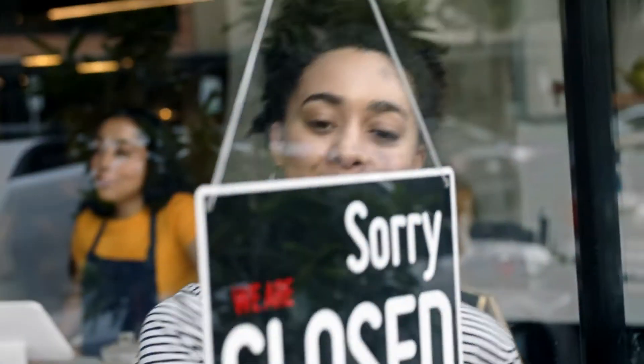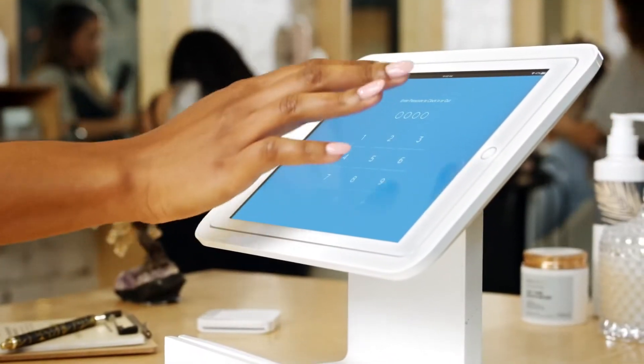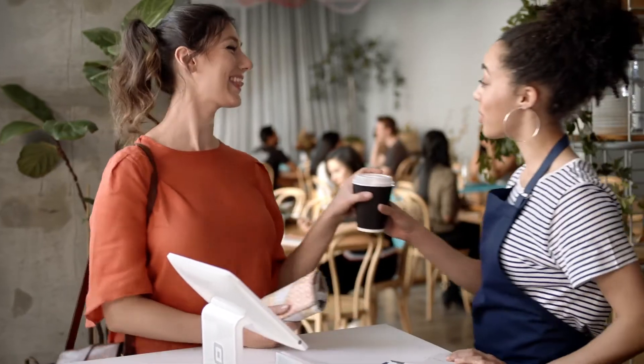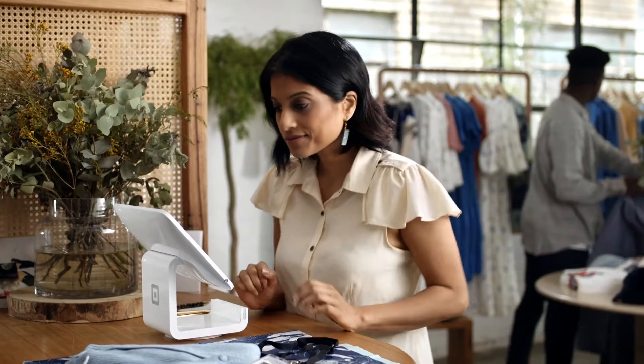Every day, hundreds of thousands of employees around the world log in on a Square point of sale using Team Management. Team Management is simple, secure, helps sellers manage their business, keep track of their team's time, and protect their Square account.